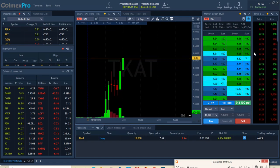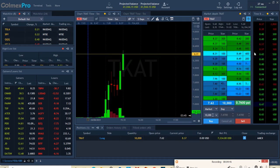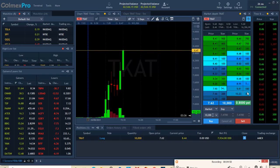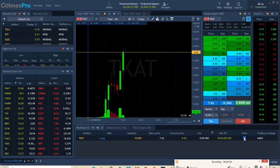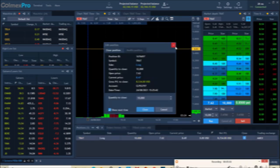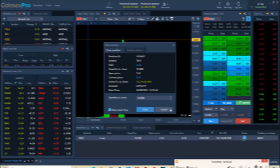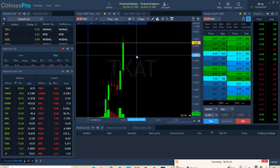This is another home run, guys — amazing. Seven thousand, eight thousand... it's going parabolic. These are the kind of trades we pray for. Should we take profit? Let's cap it soon — $10,000 guys, $10,000 on this trade. What a sick trade!